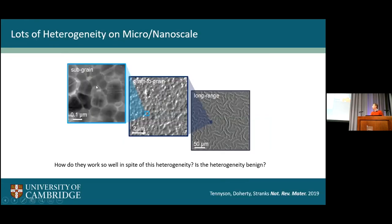Looking at these materials with electron microscopes, there's a really surprising amount of heterogeneity in their properties at these length scales. At tens of micrometers you can see variation in these mosaic grain structures, and zooming further in within individual grains, there are also sub-grain variations. All of this is very surprising in that they still perform very, very well in spite of this heterogeneity. A key question for us has been: why do they work so well even with all this heterogeneity? This heterogeneity is mostly benign, but there are still some losses associated with it.